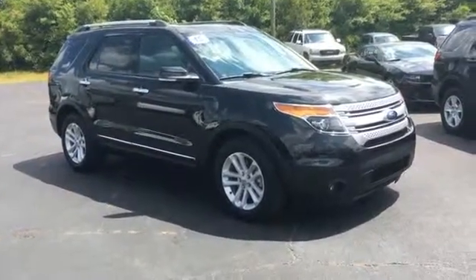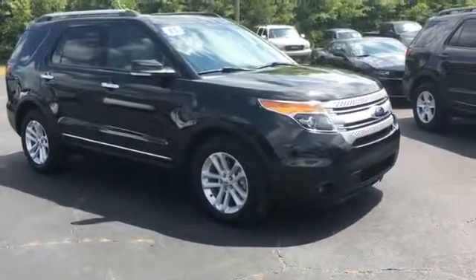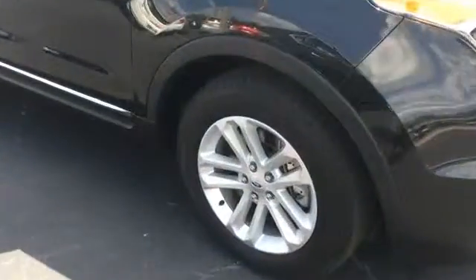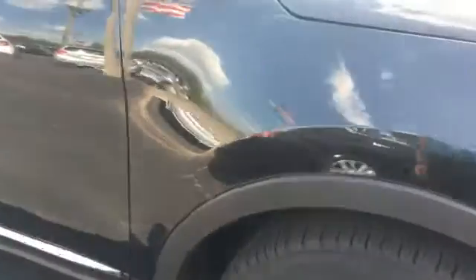David, Star Triple A. Today we're looking at a 2015 Ford Explorer. It is black in color. Rims and tires are good, good tire tread. There's a tiny little ding right there in the front quarter panel.